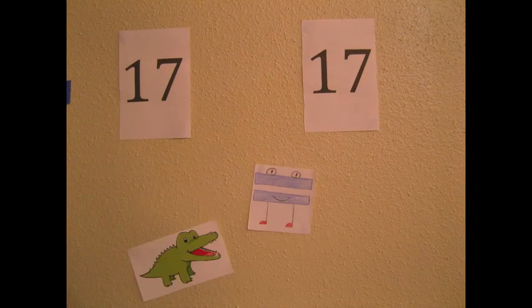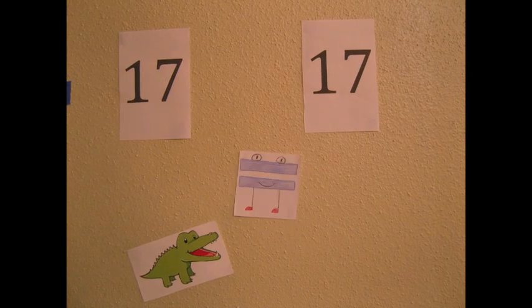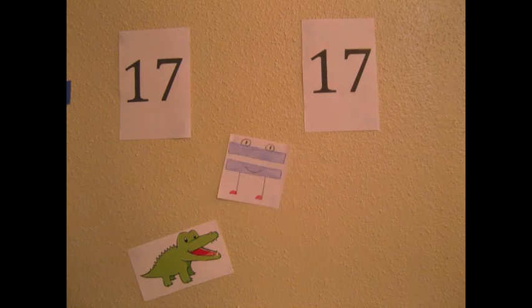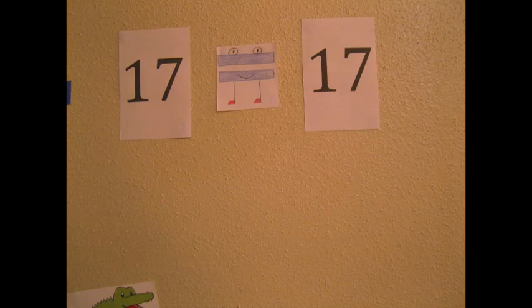So he decided to call his friend Mr. Equalsign, who looked at the two numbers and then said, 'My dear hungry alligator, here there is no number that is greater. These numbers are equal.' So Mr. Equalsign stood in the middle of the two numbers to let his friend know that there was no greater number. The numbers 17 and 17 are equal.